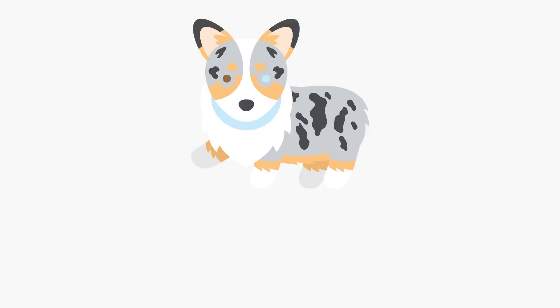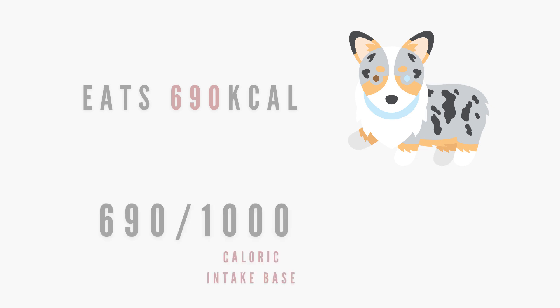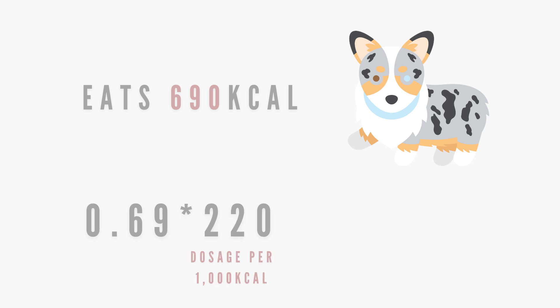Let's use my dog Matsu as an example of how to calculate your pet's iodine requirement. Matsu eats around 690 kilocalories. To find out his iodine requirement, I first need to take his caloric intake and divide it by 1000, then multiply that number by 220. This means his average daily intake should be around 152 micrograms.